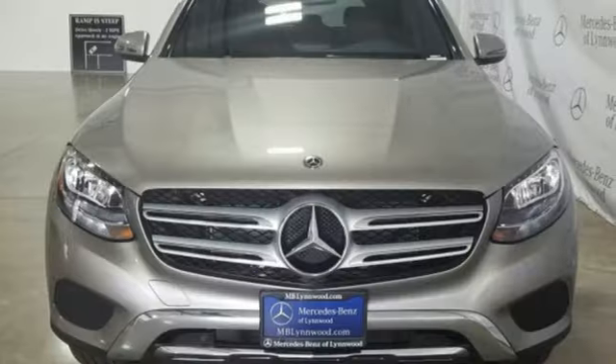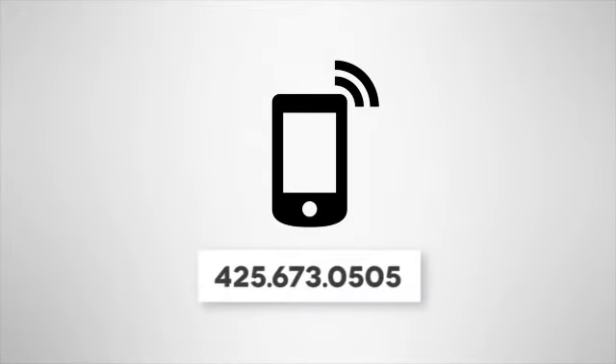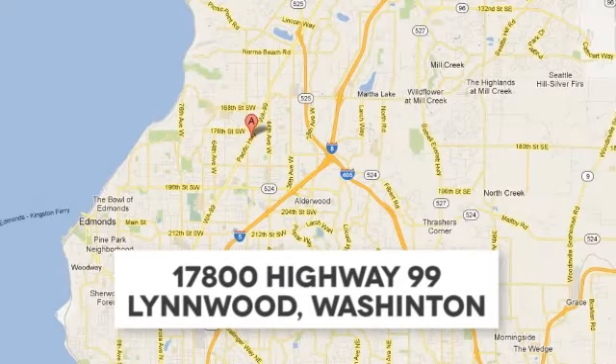Mercedes-Benz, an elevation of innovation. Hurry in today for a test drive. Call us at 425-673-0505. Online at mblinwood.com. Or stop in and visit at 17080 Highway 99.